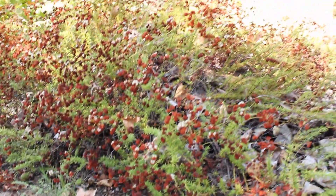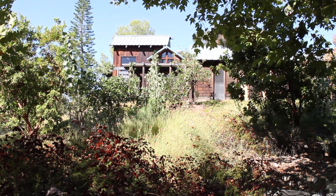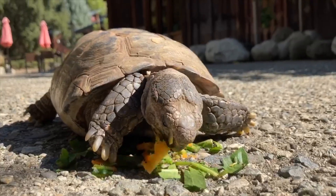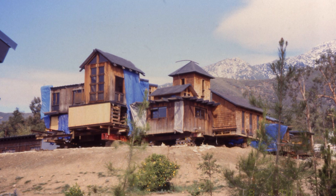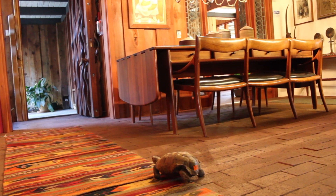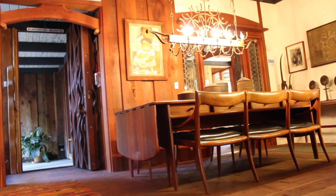In addition to the complex of historic buildings, there's a home that Sam designed for himself on the south side of the property. Did you know that Sam's historic home was moved piece by piece to its current location about 20 years ago? The house is filled with furniture Sam built, along with an art collection.